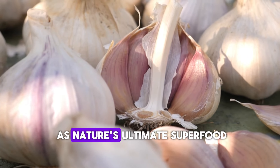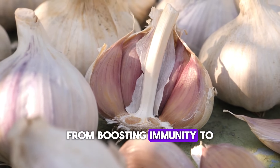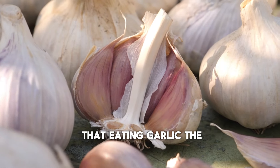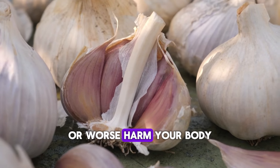Garlic — it's been hailed as nature's ultimate superfood for centuries. From boosting immunity to lowering blood pressure, garlic has some mind-blowing benefits. But did you know that eating garlic the wrong way could completely ruin its health potential, or worse, harm your body?